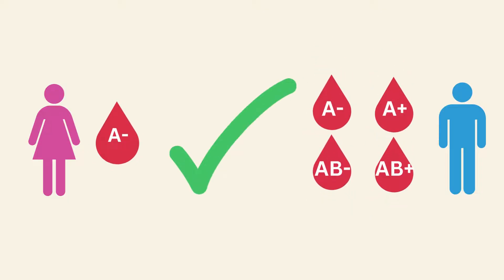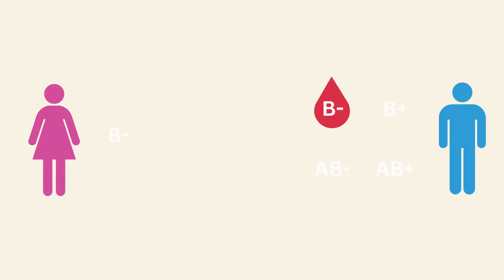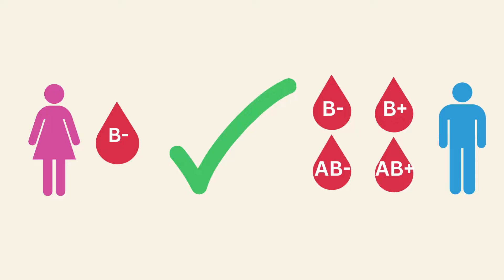A negative blood group can marry A positive, A negative, AB positive, and AB negative blood group types. B negative blood group can marry B positive, B negative, AB positive, and AB negative blood group types.